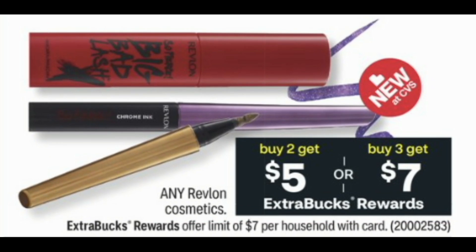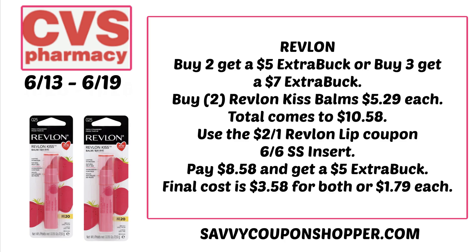Bonus deal: any Revlon Cosmetics — buy two, get $5, or buy three, get a $7 ExtraBuck. With buy three get seven, you want to pair in some kind of CRT. We have insert coupons but no rebates. For a simple deal to roll an ExtraBuck: grab two Revlon Kiss Palms at $5.29 each — $10.58 total. The $2 off one Revlon lip coupon in the 6/6 SmartSource insert works on Kiss Palms, limit of one. You'll pay $8.58 and earn a $5 ExtraBuck, making both $3.58 or $1.79 each.